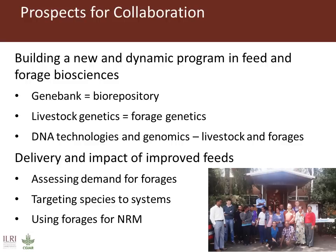Building a dynamic programme around feed and forage biosciences and the delivery and impact of improved feeds in mixed crop livestock smallholder systems. Collaborations include with animal biosciences for material storage and data management, use of genetics, DNA technologies and genomic methods for trait identification and feed improvement.